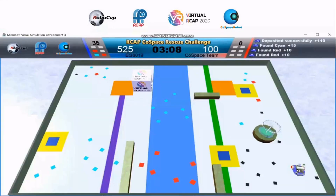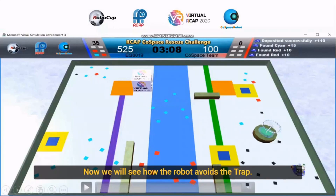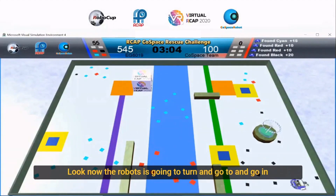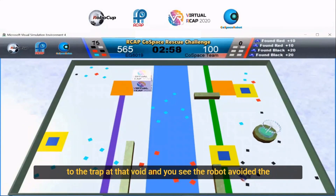Now we will see how the robot avoids the trap. Look, now the robot is going to turn and go to the trap and avoid it.